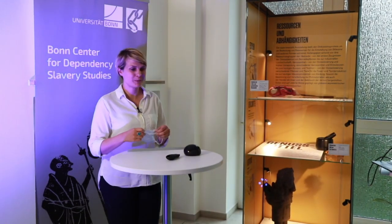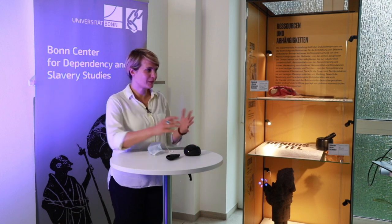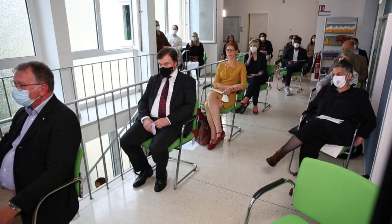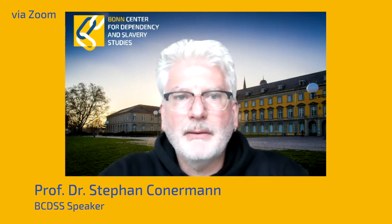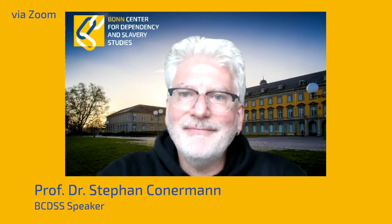Thank you very much, Professor Kronenberg. The third welcome address by Professor Kronermann, our speaker, will be delivered via Zoom. Good afternoon to you all. I regret not being able to join you at Niebuhrstraße today, but I'm thrilled that technology makes it possible via Zoom. As speaker of the BCDSS, I'm especially proud to be part of this exhibition opening. Ever since the application phase, we wanted to develop an exhibition introducing the general public to the concept of embodied dependencies. Over the last two years, this broad idea has been sharpened into a concrete and innovative concept that will not only present results to visitors but make them part of the experience.